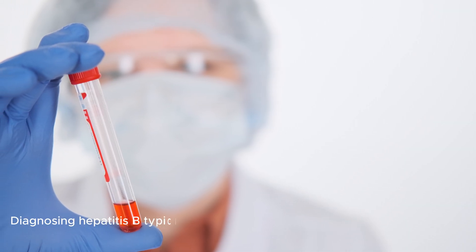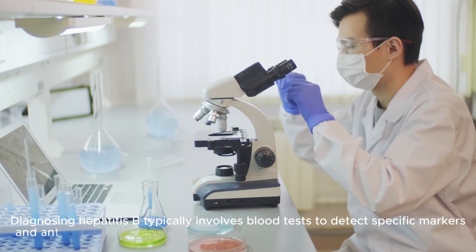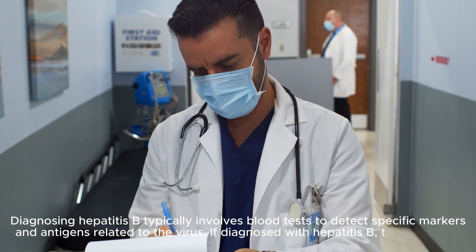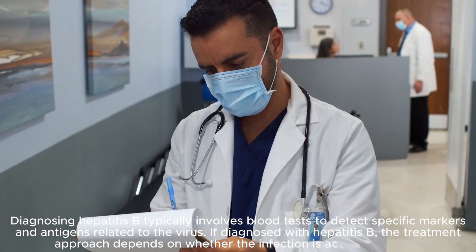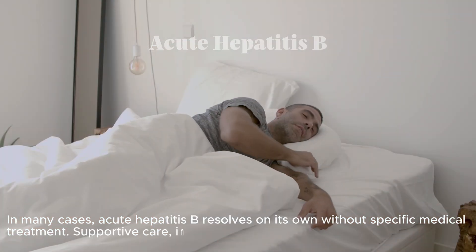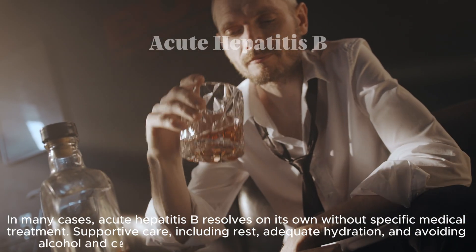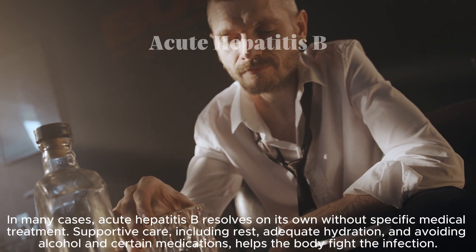Diagnosing Hepatitis B typically involves blood tests to detect specific markers and antigens related to the virus. If diagnosed with Hepatitis B, the treatment approach depends on whether the infection is acute or chronic. In many cases, acute Hepatitis B resolves on its own without specific medical treatment. Supportive care, including rest, adequate hydration, and avoiding alcohol and certain medications, helps the body fight the infection.